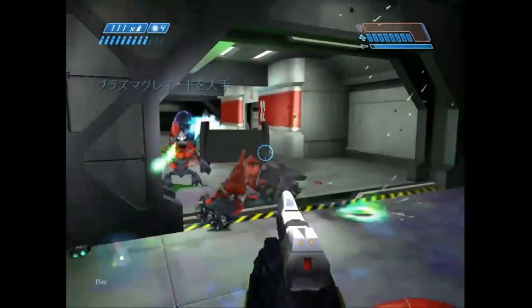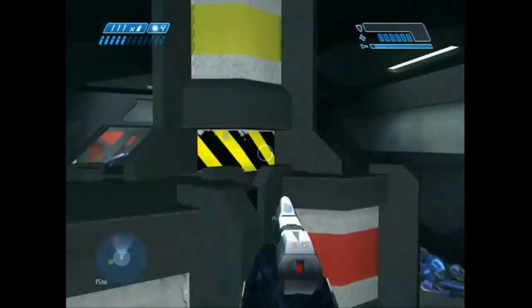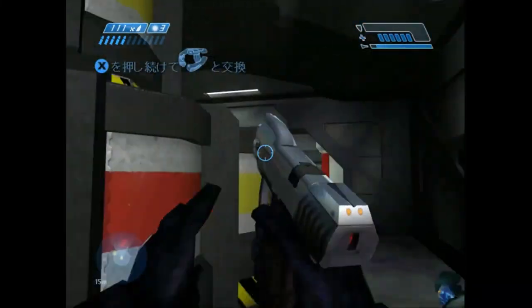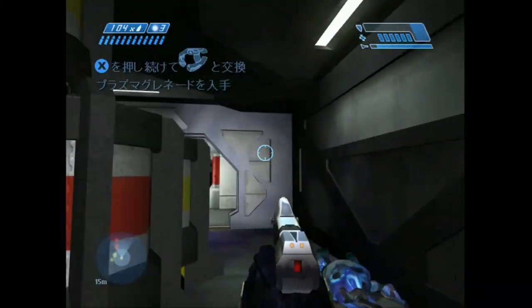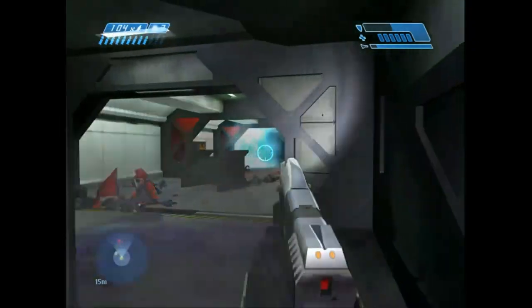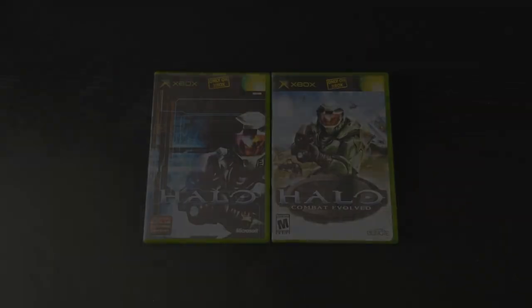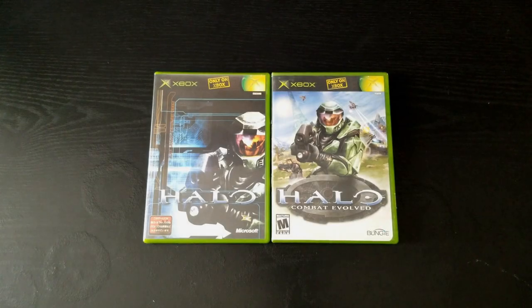Konnichiwa everyone, it's Y again, and in today's video I want to do a comparison between the US and the Japan release of Halo Combat Evolved. Just to preface this before we start, I don't read or speak any Japanese, so just keep that in mind during the comparison. On the left we have the Japanese release and on the right we have the US release.